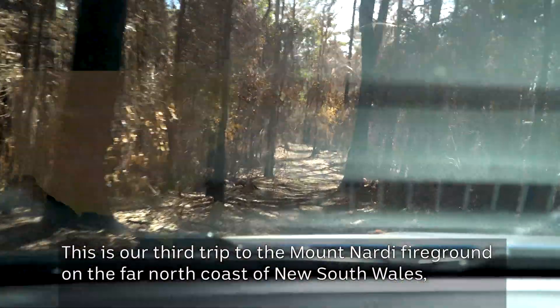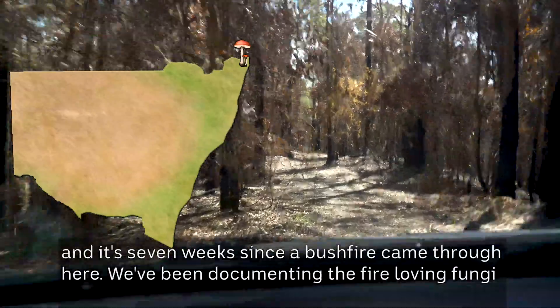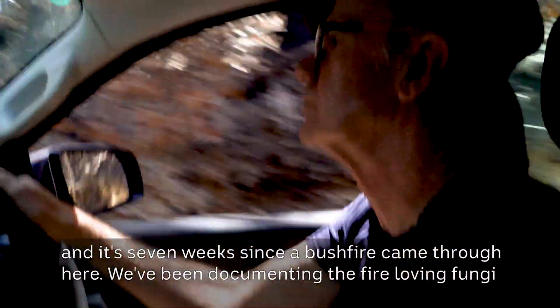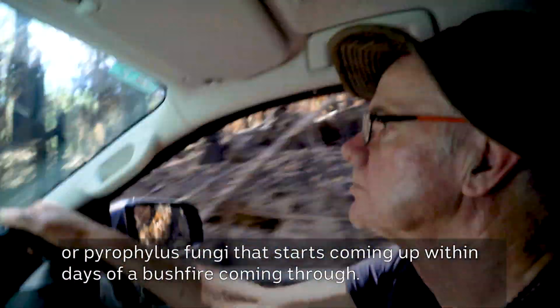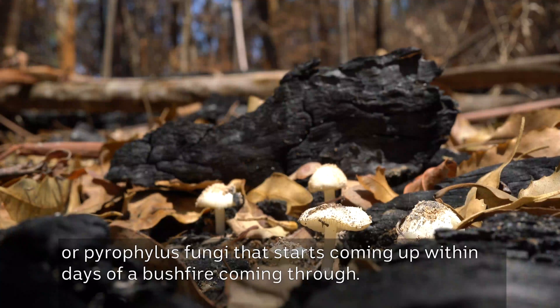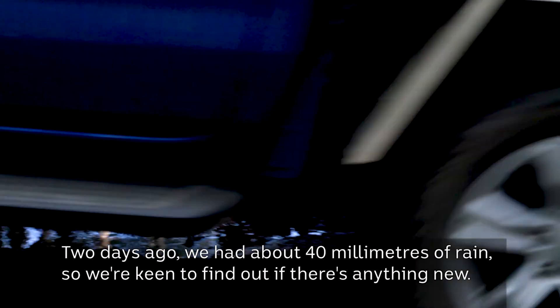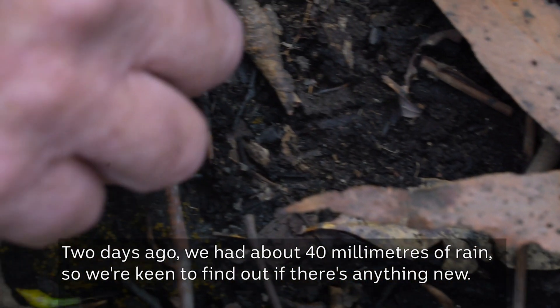This is our third trip to the Mount Nardi fire ground on the far north coast of New South Wales, and it's seven weeks since a bushfire came through here. We've been documenting the fire-loving fungi, or pyrophilous fungi, that starts coming up within days of a bushfire coming through. Two days ago we had about 40 millimetres of rain, so we're keen to find out if there's anything new.